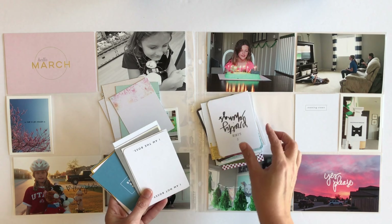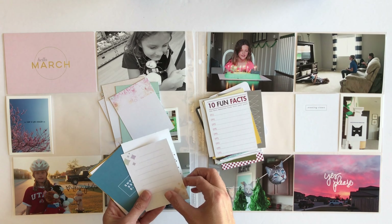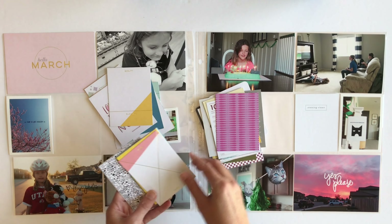I'm making two piles — one pile for the ones that aren't going to work and then another pile for the ones that might work, and then I'm going to go from there.